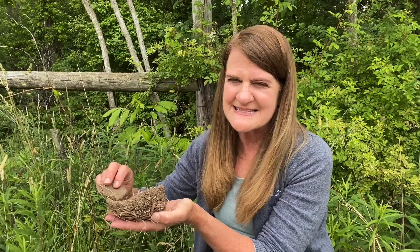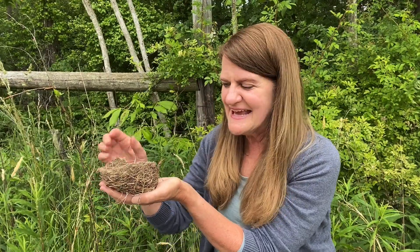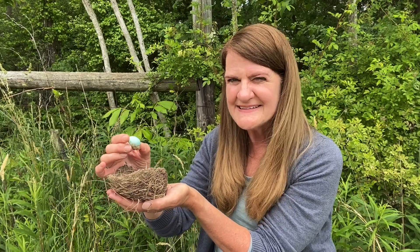We also have animals that live higher up in the trees and branches — birds. Birds are beautiful backyard friends. They don't have fur; they have feathers. They are warm-blooded like us, very light, and have either partially hollow or hollow bones, which lets many of them fly. Birds are also great architects who make beautiful nests. This is a nest that a robin made, and I see a robin egg inside it.